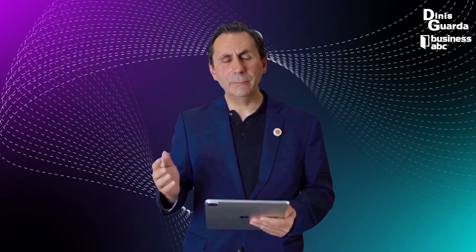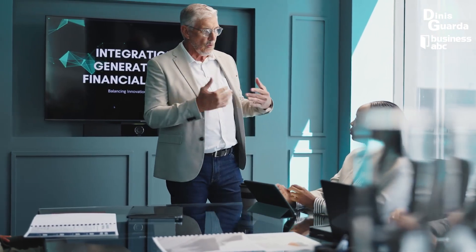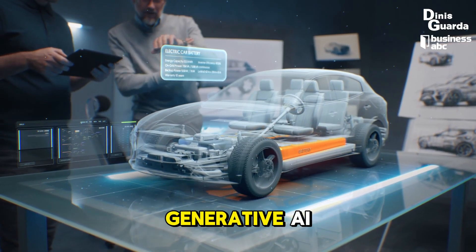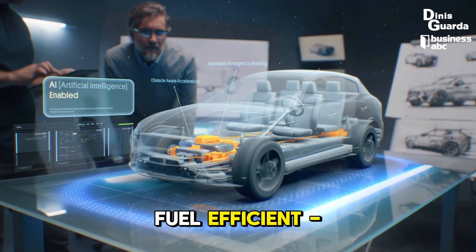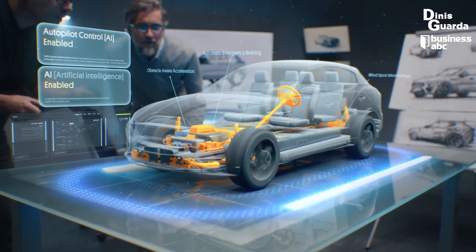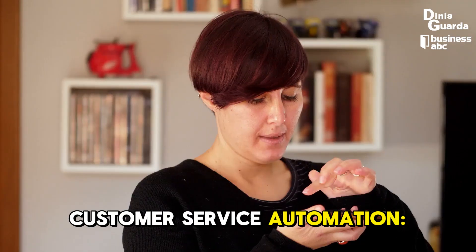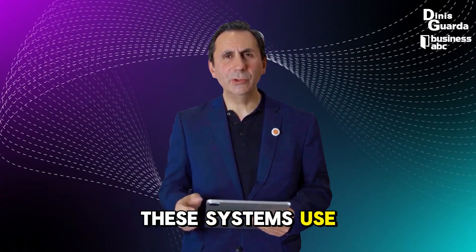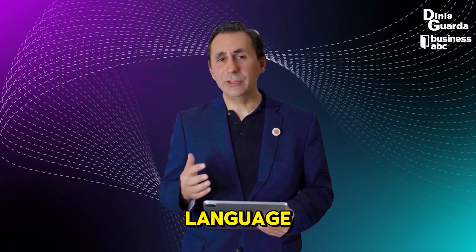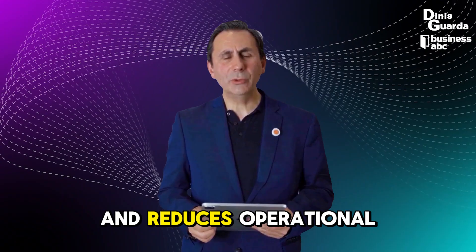Product design and innovation: generative AI isn't just limited to content creation — it's also transforming product design. For instance, in automotive manufacturing, generative AI can design new vehicle parts that are lighter, stronger, and more fuel efficient, by simulating various structural and performance parameters. This kind of AI-driven design reduces development time and costs. Customer service automation: AI-powered chatbots and virtual assistants are streamlining customer service, engaging with customers in natural language, providing real-time support, resolving queries, and offering personalized recommendations, which improves customer satisfaction and reduces operational costs.